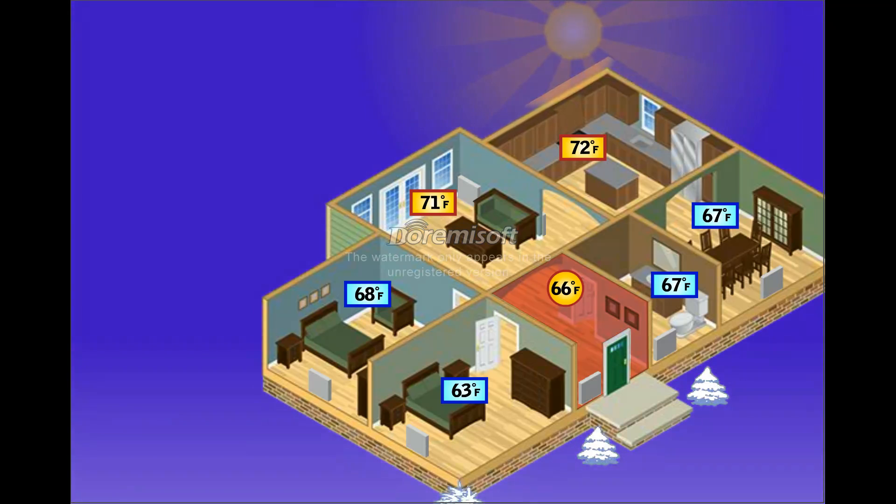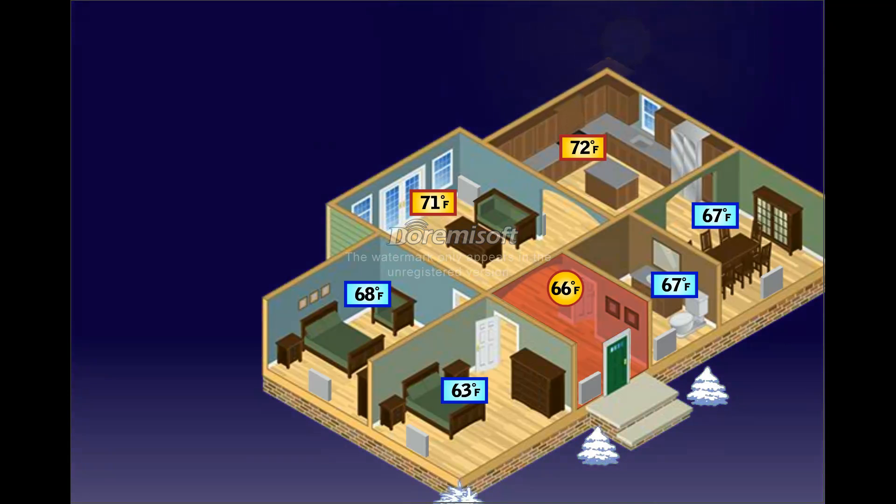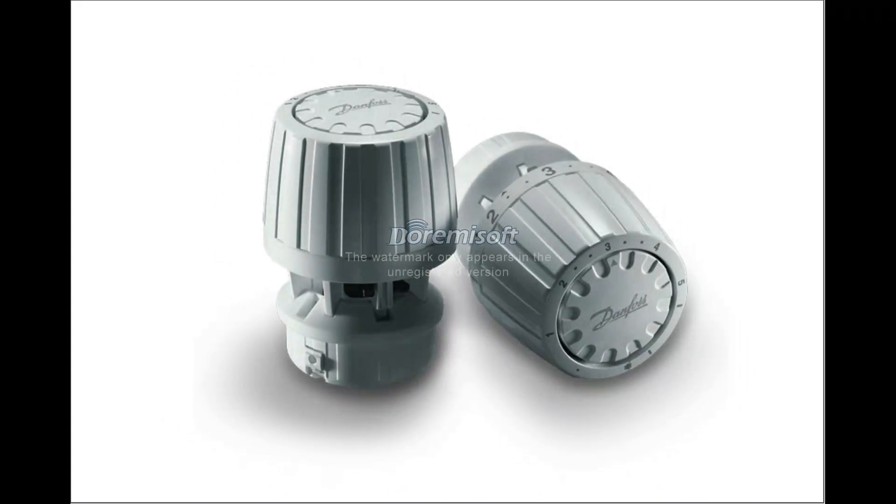Ultimately, when temperatures in your home are out of balance, it means your heating system is wasting energy. It's nearly impossible for one thermostat to make every room comfortable.